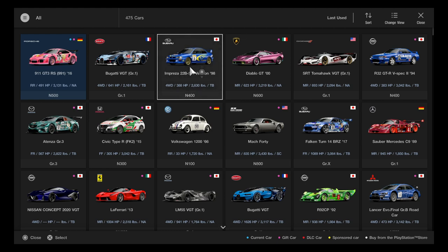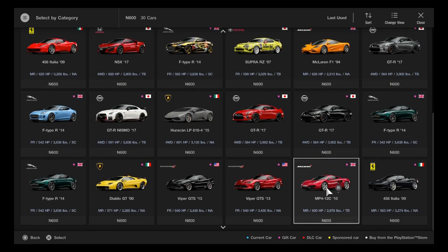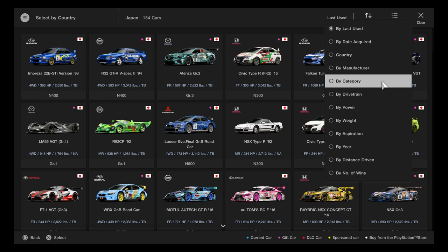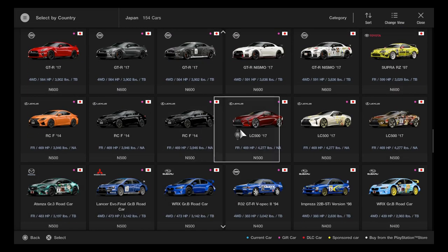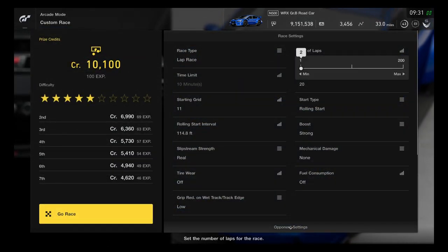Selecting a standard N-class vehicle by country — going with Japan. Choosing the blue Subaru WRX Gr.B road car. This is an excellent time to use a Japan vehicle for the different South track layout. Ready to start racing.